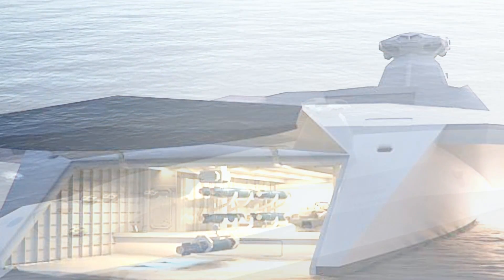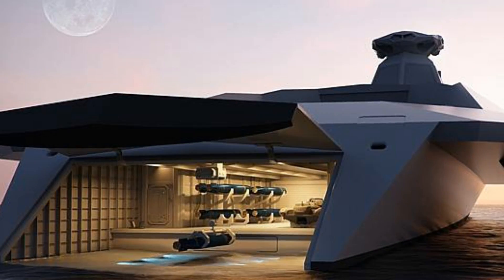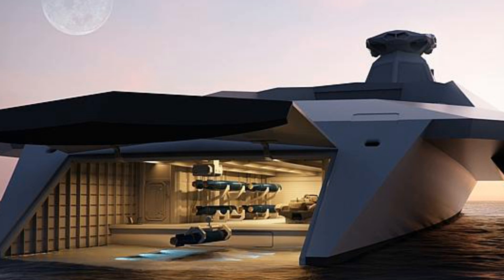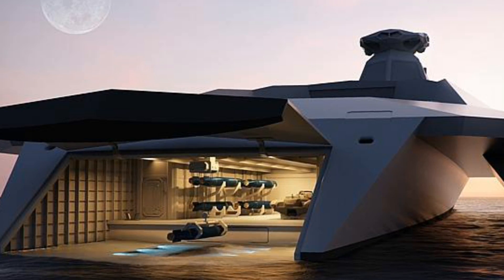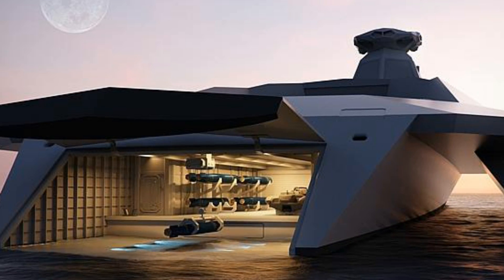We therefore welcome a project that allows some of Britain's best and brightest young engineers to come up with ideas on what a warship might look like or be equipped with in 2050, he told Sky News. We want to attract the best new talent to operate, maintain, and develop systems with this level of ambition.